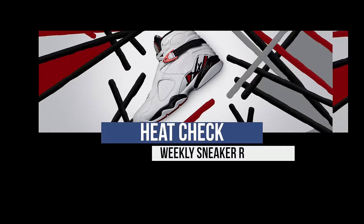Yo, some big things, some little things, a little bit of this, a little bit of that. It's a good week to grab a pair of kicks. What up, folks? Welcome to the Heat Check.